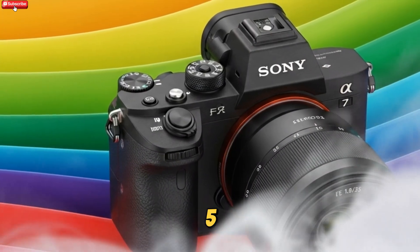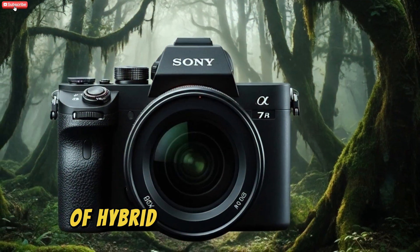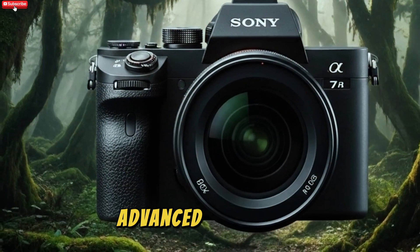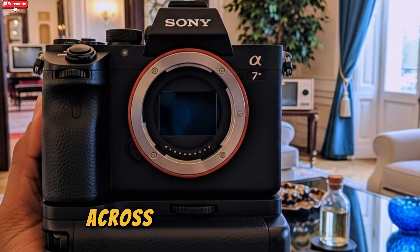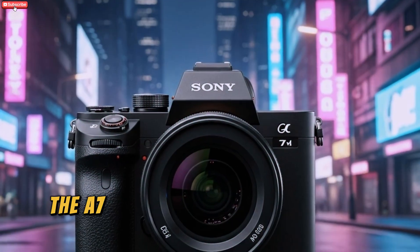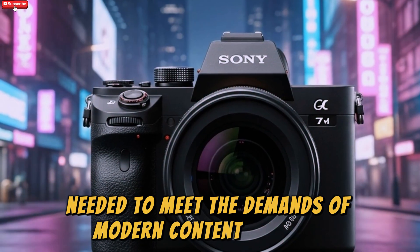The Sony A75 represents a significant advancement in the evolution of hybrid mirrorless cameras. Its combination of high-resolution imaging, advanced autofocus, professional-grade video capabilities, and robust build quality makes it a versatile tool for creators across various disciplines. Whether capturing stills or video, the A75 provides the performance and reliability needed to meet the demands of modern content creation.